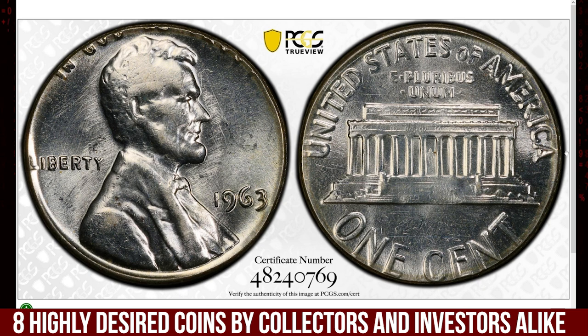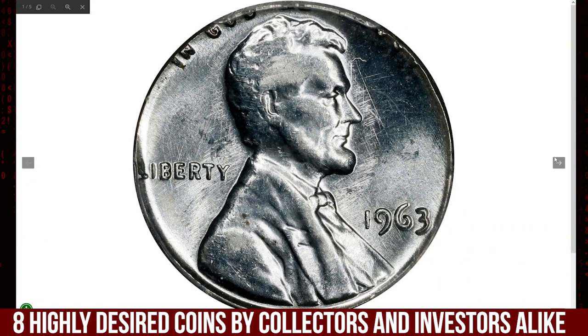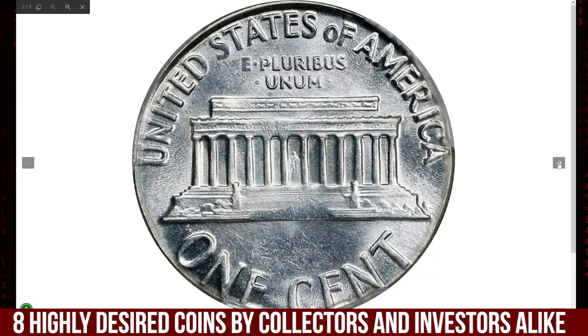These types of wrong metal errors are highly sought after by collectors due to their rarity and the unlikely circumstances required for such an error to occur. The fact that silver dime planchets were still in use in 1963 adds to the historical significance of the coin.